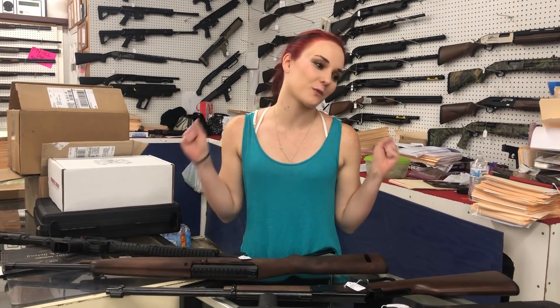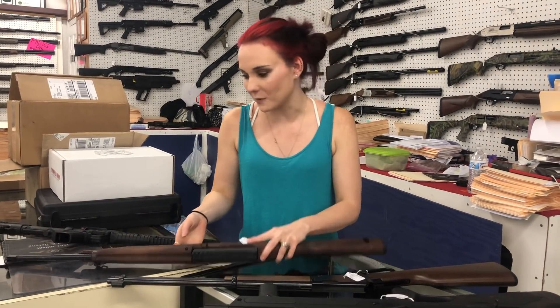Hey y'all, it's Amber from XL. It is finally Friday, everybody. I hope y'all have a great weekend. I'm going to start with that major amount of used stuff that I got in yesterday. We are super duper excited.